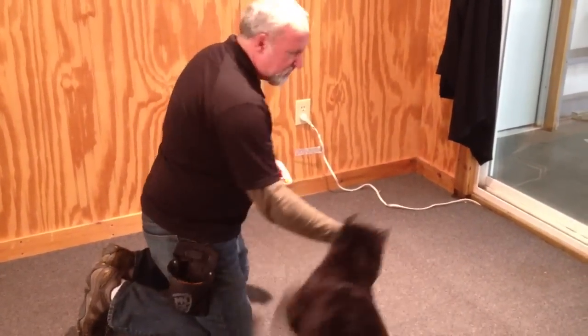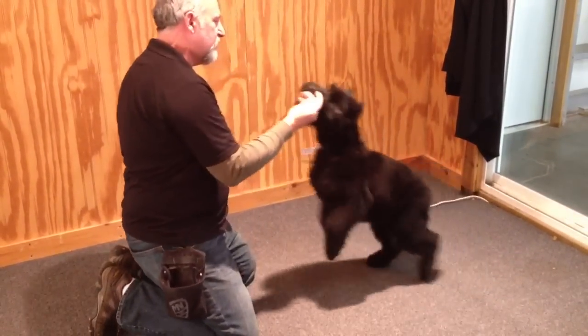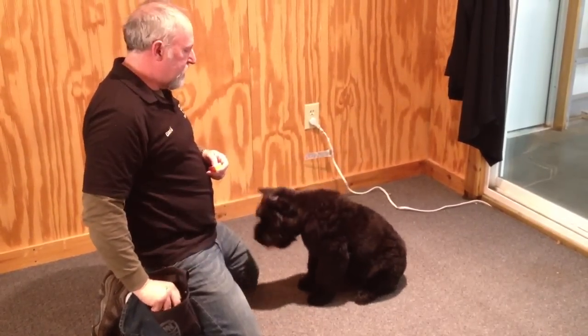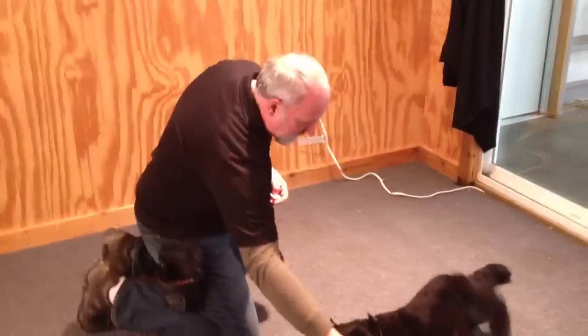Having his ears cropped, being groomed — that's a big part of the temperament development of this breed. He's got a little crook in that ear; we'll straighten that up with a little bit more posting. This other ear is standing up perfectly.